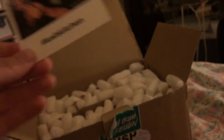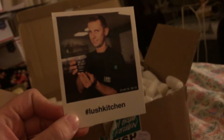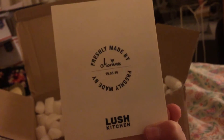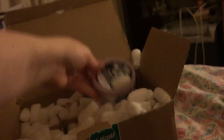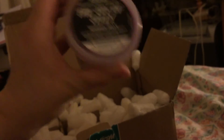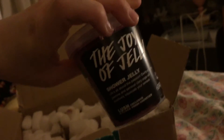When you order any of the items from the Lush Kitchen, you get a Polaroid. This is my jelly — the Joy of Jelly. It was made by Marius. I don't know how to say his name. So this is the Joy of Jelly Shower Jelly, and it's Sex Bomb scented.